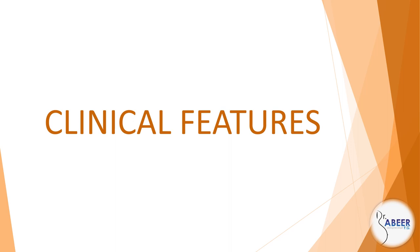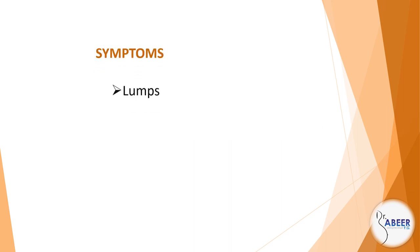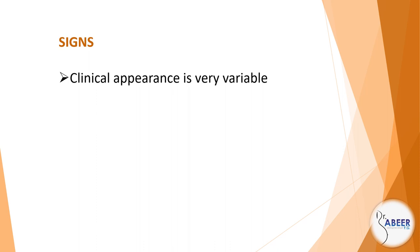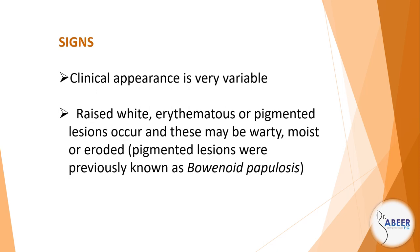Clinical features. Symptoms: burning and itch or irritation, asymptomatic, and pain. Signs: Clinical appearance is very variable. White, erythematous, or pigmented lesions occur, and these may be warty, moist, or eroded. Pigmented lesions were previously known as bowenoid papulosis. Multifocal lesions are common.